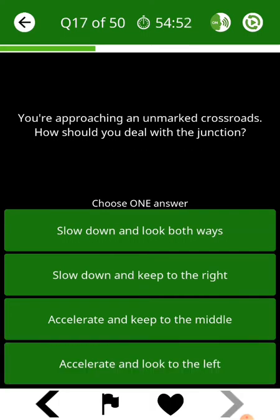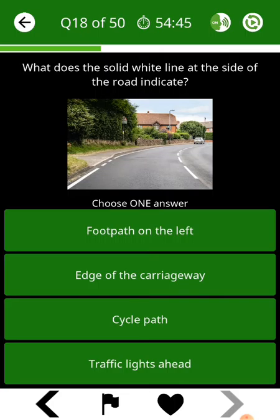You're approaching an unmarked crossroads. How should you deal with the junction? What does the solid white line at the side of the road indicate?